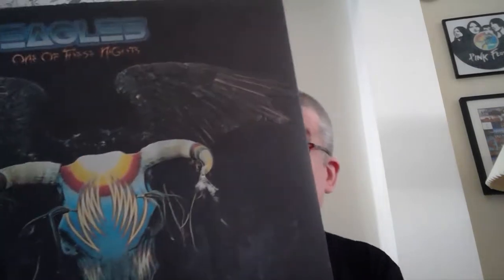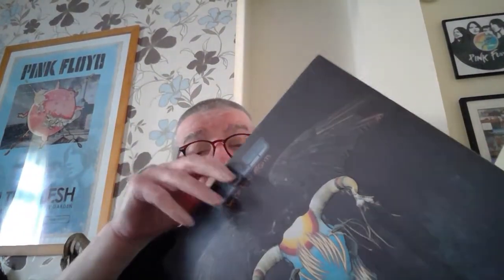Still in the E's — this is the Eagles, One of These Nights, my favourite Eagles album. This is a reissue, 180 gram vinyl with original album artwork. I like that cover — One of These Nights. That's the Eagles.